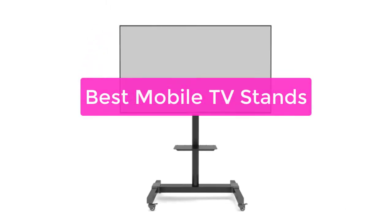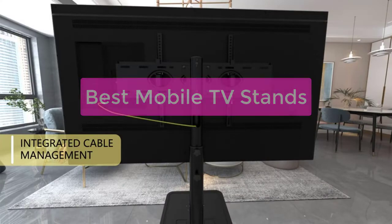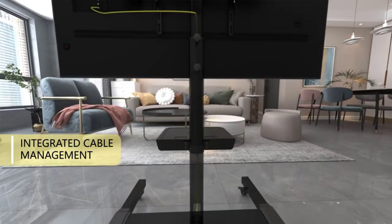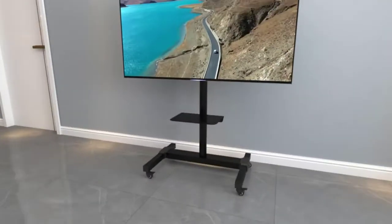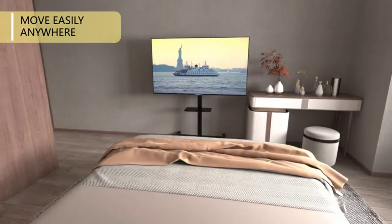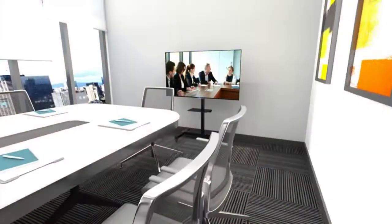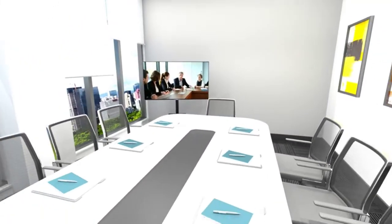TV stands are important pieces of furniture in any home. They provide a place to put your television and keep it upright, making it easier to watch. TV stands come in a variety of shapes and sizes, and there are a variety of mobile TV stands to choose from today. This guide will help you find the best mobile TV stand for your needs. Let's get started with the list.